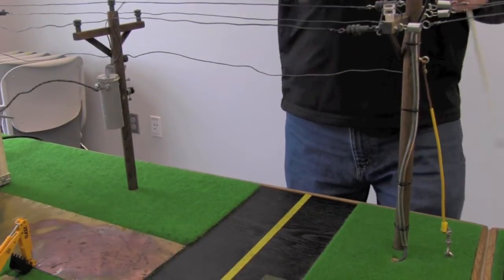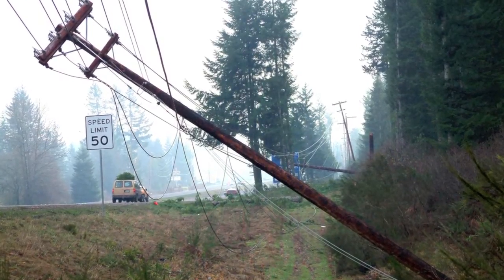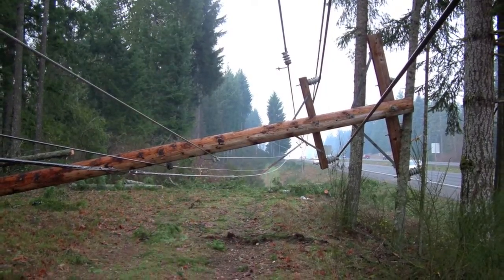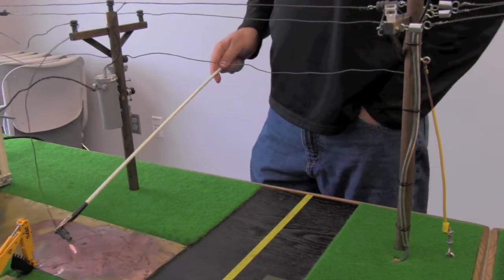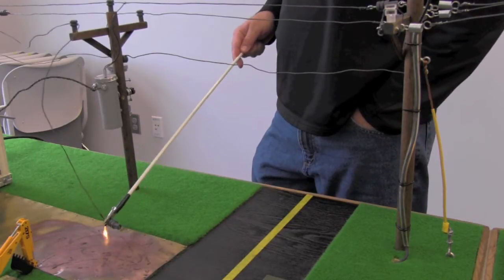The next thing I'd like to talk about are downed power lines. We have a lot of trees here in Mason County, and when the wind starts blowing real hard, the wind blows the trees into the power lines and knocks our lines right down off the poles. Now sometimes it's really obvious that these power lines are dangerous — the line will be jumping and arcing and bouncing on the ground like that.